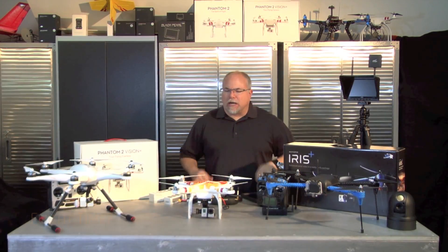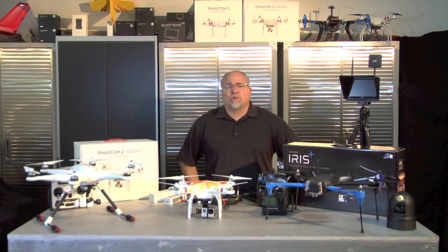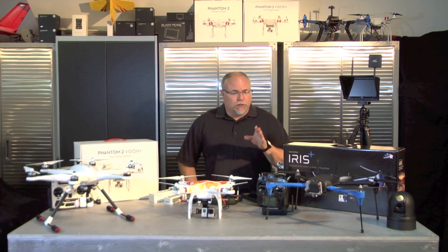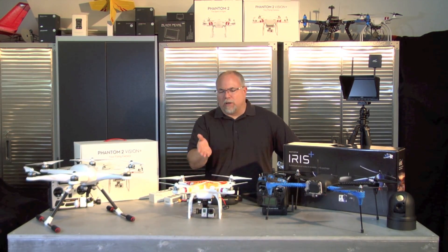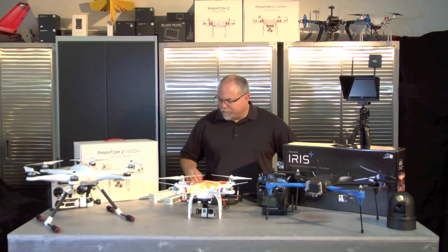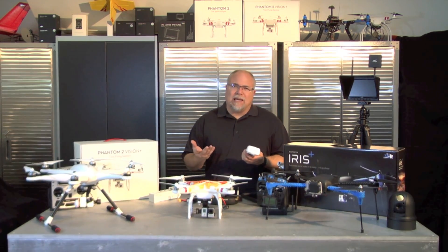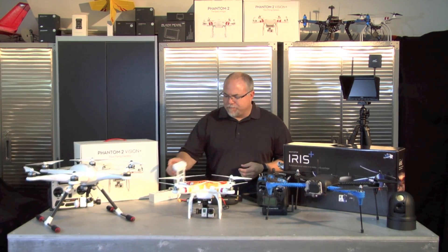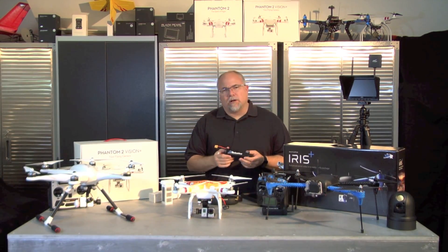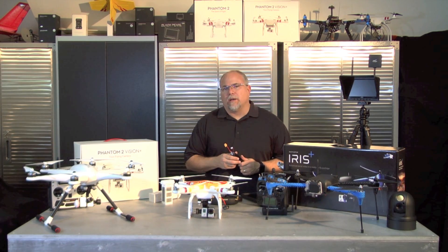The next big determining factor is flight time. How much flight time do you actually need? The DJI product says 25 minutes, and Walkera is about 25 minutes. The new Iris Plus has an 18 to 20 minute battery. Now, the DJI intelligent battery — rated at 25 minutes — is really more like 18 to 20 minutes in practice, and it costs $130. The Iris uses a 5100 milliamp battery at $39.99, so you can buy quite a few Iris batteries for the cost of one DJI battery.